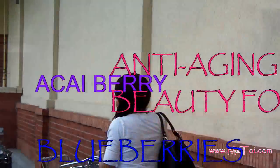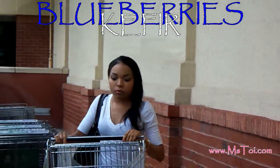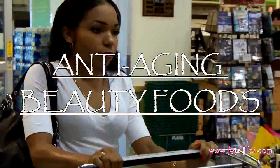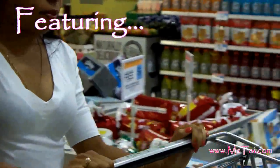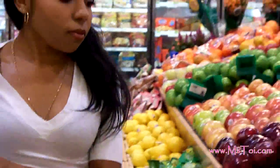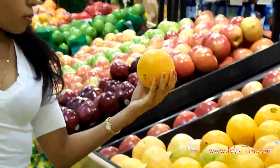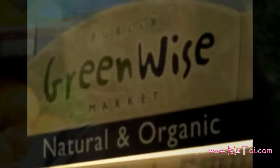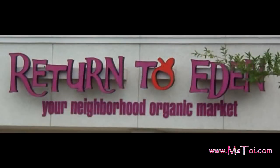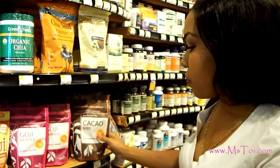My beauty regimen begins with incorporating what are known as superfoods into my diet. They nutritionally support a clear, healthy complexion, a healthy body weight, as well as overall good health. The word superfoods simply describes foods that are nutrient dense. There are many superfoods — you can find some of them in the natural and organic sections of your grocery store, while others you may have to go to your local health food store to find. I'm here at the store to show you the ones that I use on a daily basis.